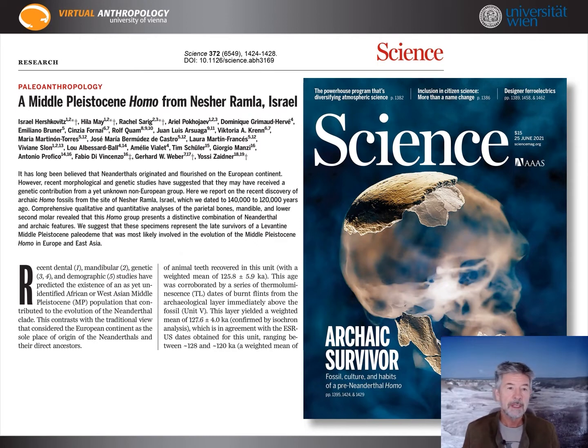Together with Israeli colleagues, we recently had an important paper published in Science. Its focus is a new type of hominins from the Nesher-Ramla site in Israel that questions ideas about the development of Neanderthals, which are commonly seen as a mostly European phenomenon.